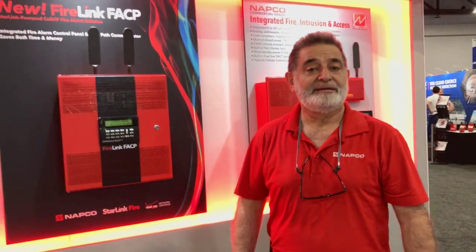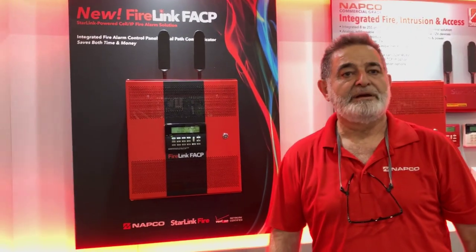I'm here at NFPA 2023 with Z from NAPCO, and we're going to talk about the Firelink Firelight Control Panel.